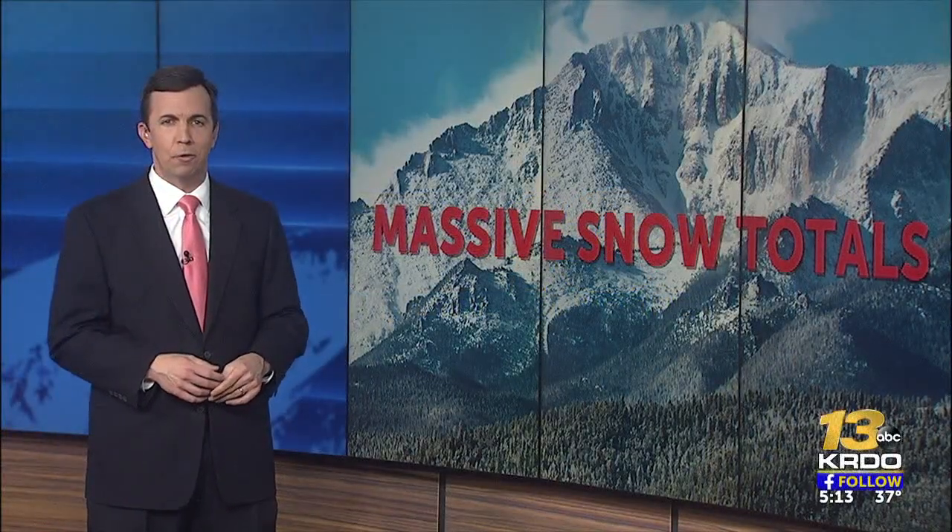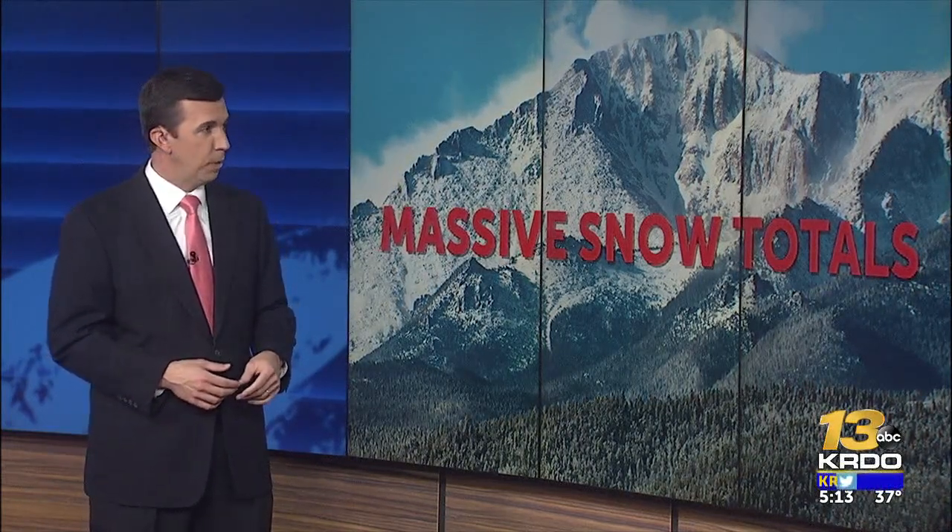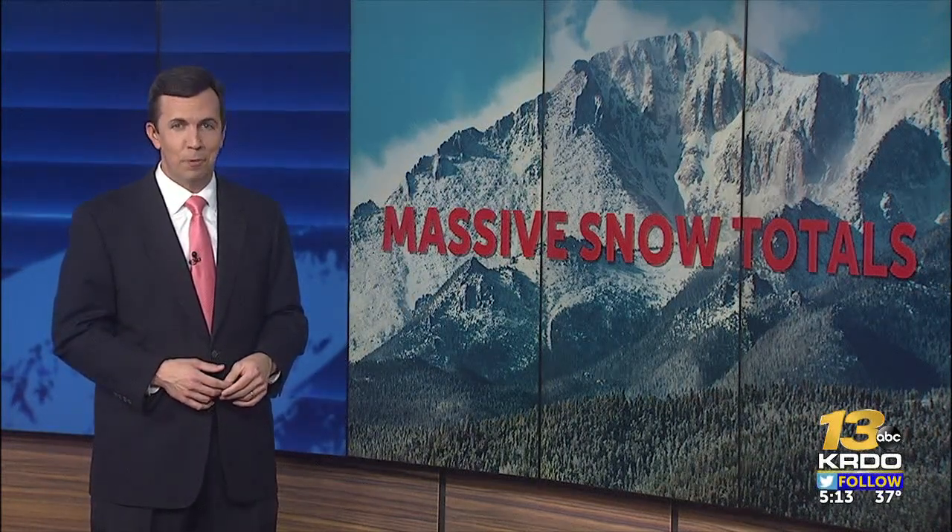The digging out from the weekend snowstorm in your neighborhood might be done, but more than 14,000 feet up on Pikes Peak, the work is far from over. KRDO News Channel 13's Scott Harrison is live at the gate to America's Mountain, and Mary tells us more snow is headed there as well.